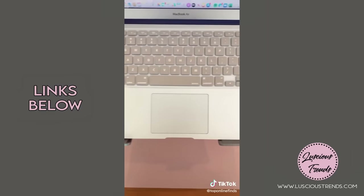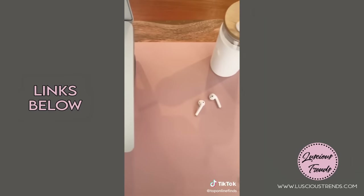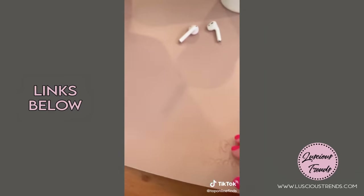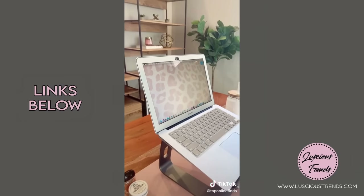I really love this pink leather desk mat — it helps keep my desk scratch-free, clean, and organized. It's water resistant, can be used double-sided, and it comes in lots of cute colors.